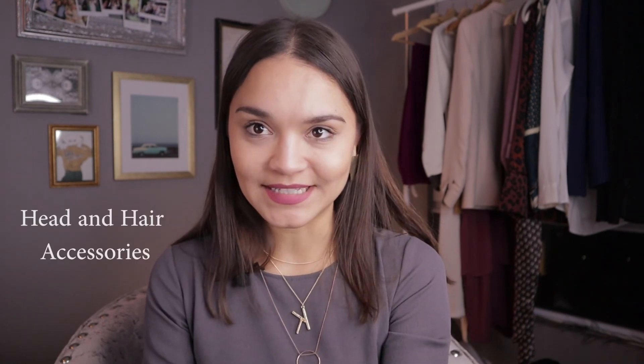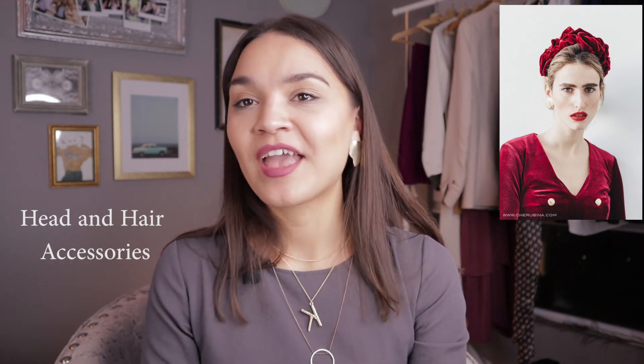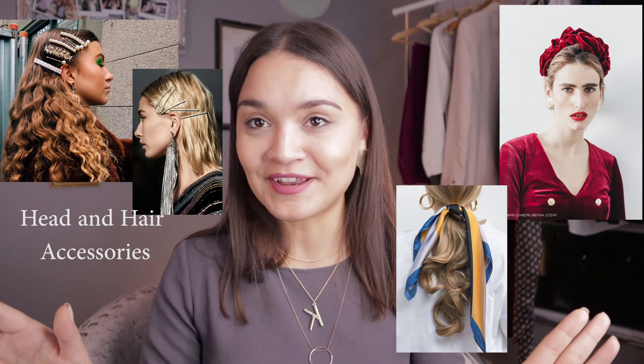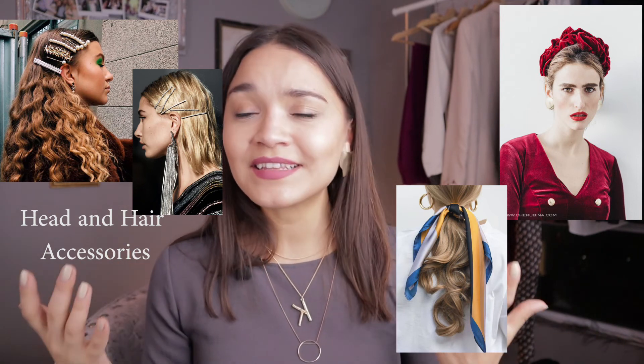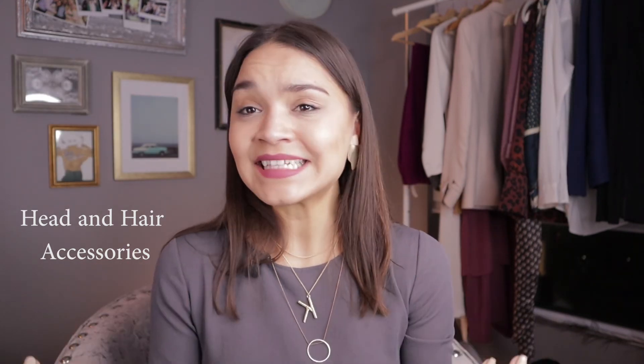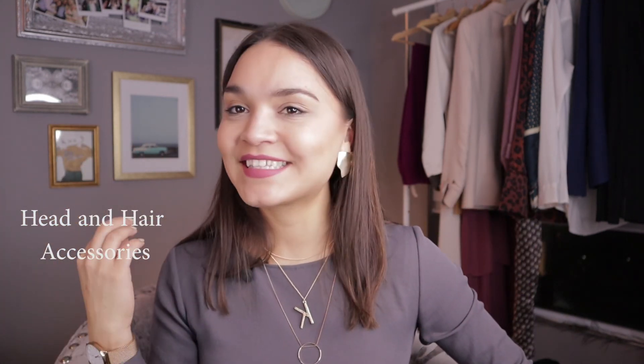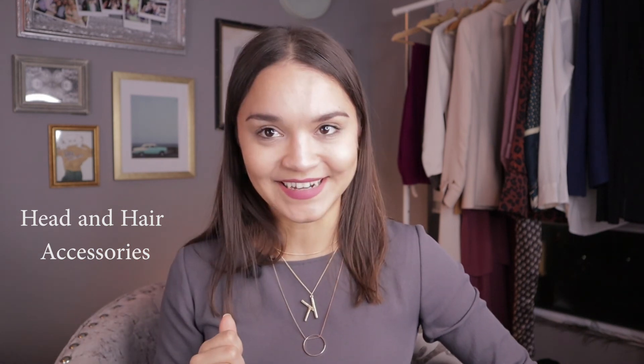The last trend I have to mention, which is all over Instagram already, is head accessories. Headpieces — especially knotted ones — are super trendy, and those hair pins you can mix and match and put on one side are the hottest trend right now. This is really cool because it can elevate your look and style instantly. It's very easy, very inexpensive, and even a simple outfit looks really nice and interesting with some head accessories.